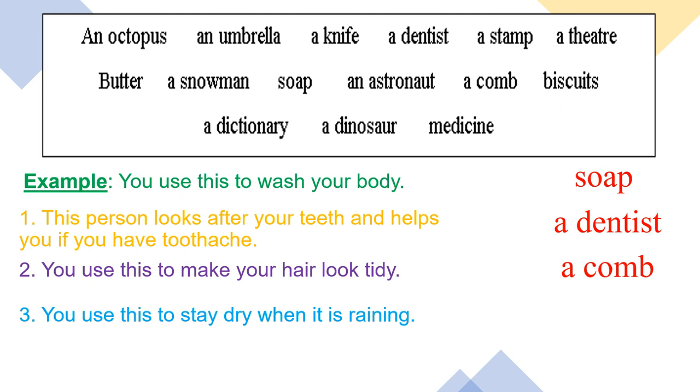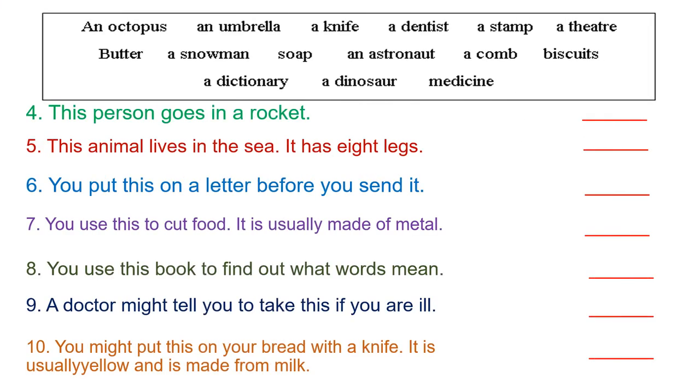Number three: you use this to stay dry when it is raining. Just look at the keywords — stay dry, when it is raining. The answer is an umbrella. Now I think it's time for you to do the rest of the sentences by yourself.